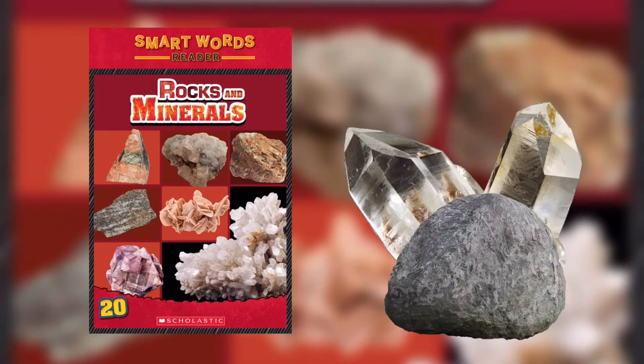Yes, Earth really rocks! Smart Words: Rock — a solid mixture of minerals that makes up the Earth. Mineral — a non-living, natural material that is the building block of rocks.